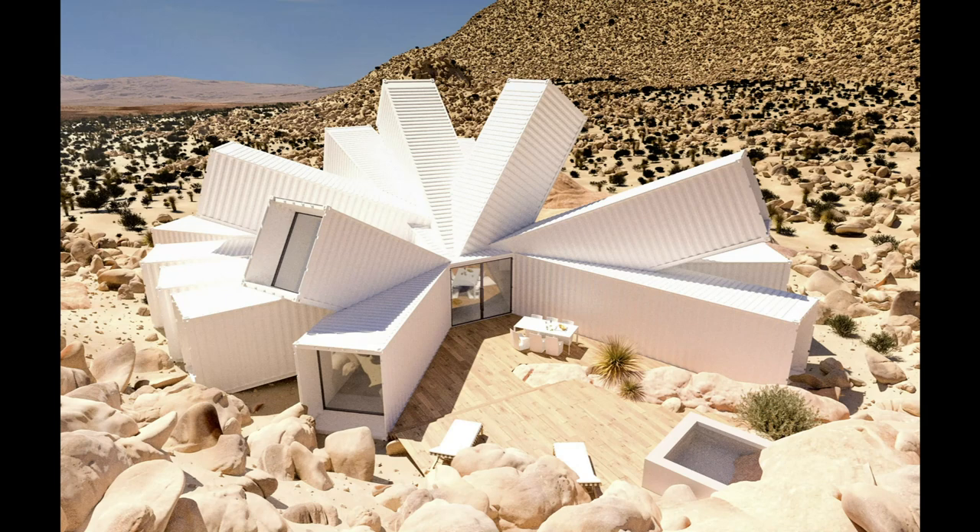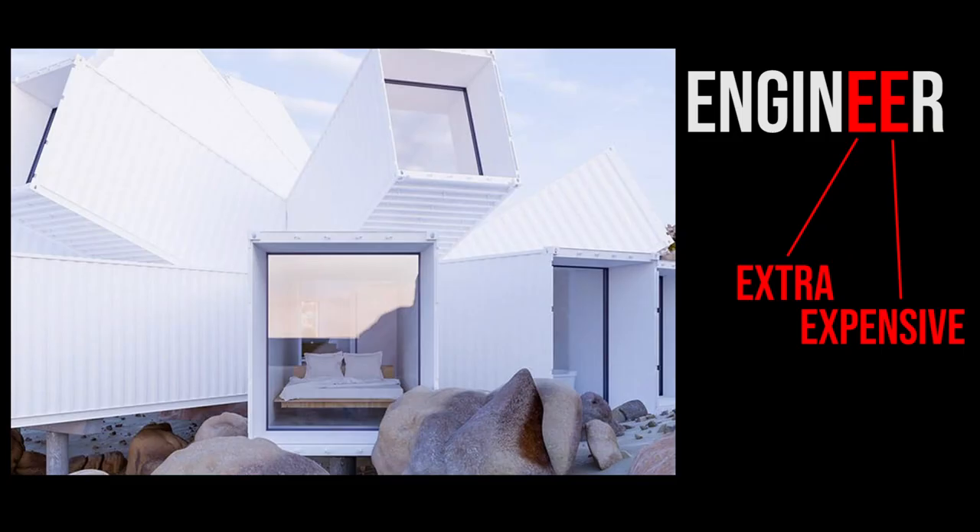The first topic we're going to go over is engineering. The cost of engineering is going to depend on several factors — number one being the design of the house. The containers themselves are made to sit on four corners stacked. Once you start to cantilever them, put them perpendicular, vertical, or do any complex configurations, it's going to require more calculations for the engineer, which in turn means it costs more money. The more complicated the design, the more it's going to cost to engineer it — if you plan something like that, the double E in engineer will stand for extra expensive.